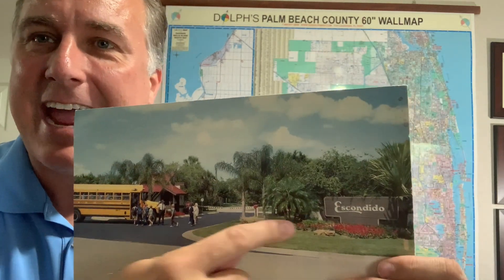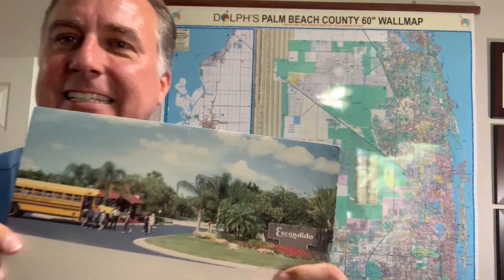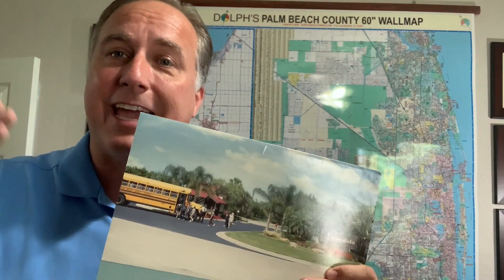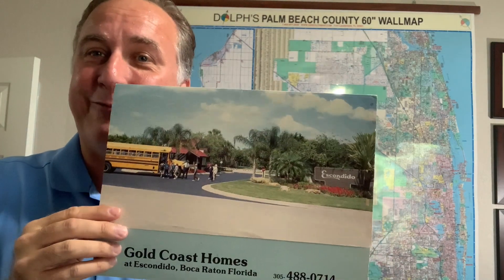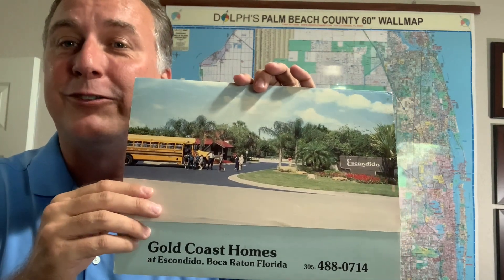Today I have the original builder brochure for the Escondido community. This is an amazing community — some of the homes built in the late 70s, early 80s. So you would have to go back quite a few years now to have the original brochure.